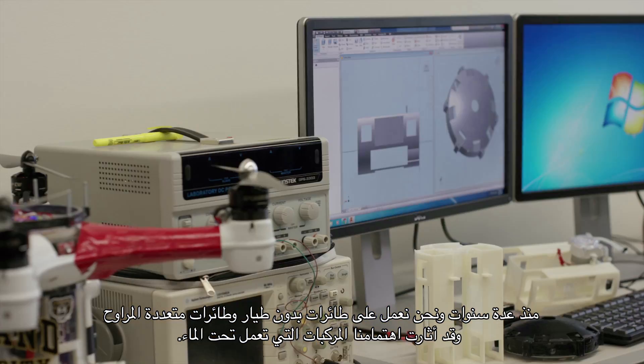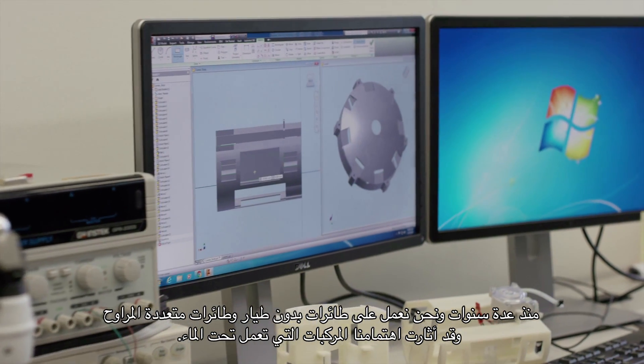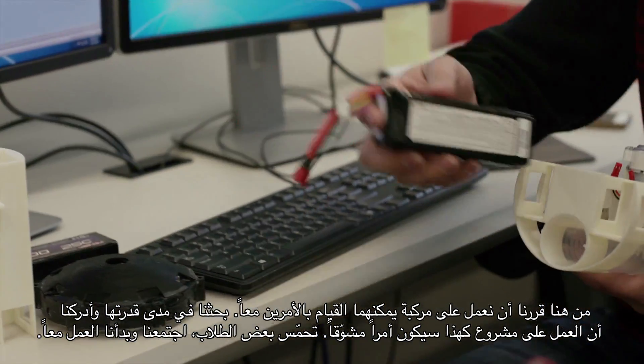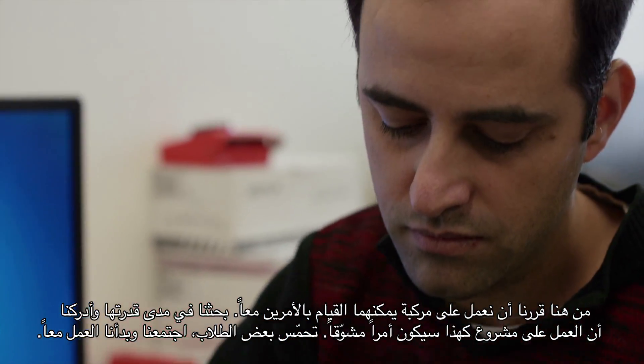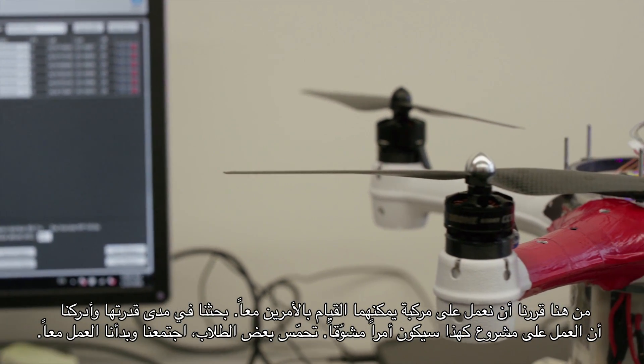We've been involved with drones and quadrotors for several years now, and we started to get interested in underwater vehicles as well. At some point, we decided to build a vehicle that could do both — how much more capable it would be and how cool it would be to work on. Several students got excited, and we got together and started working on it.